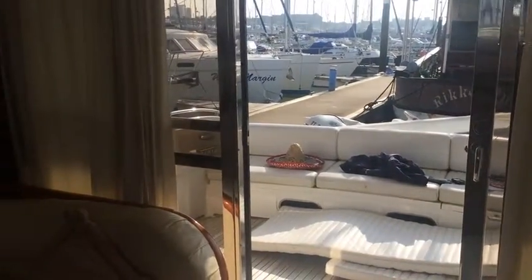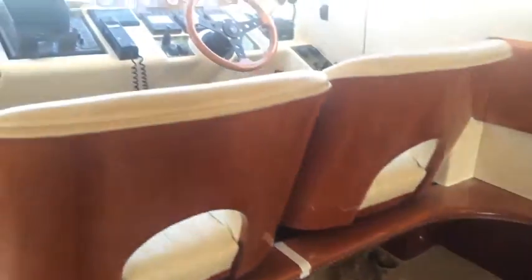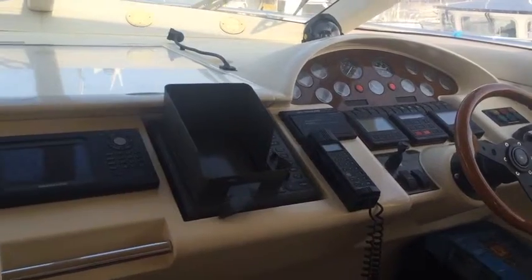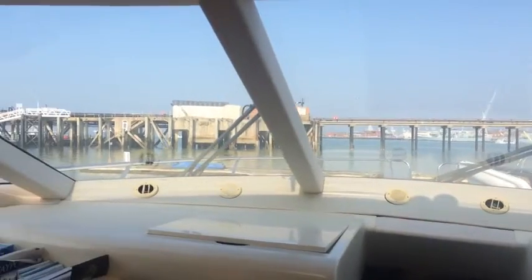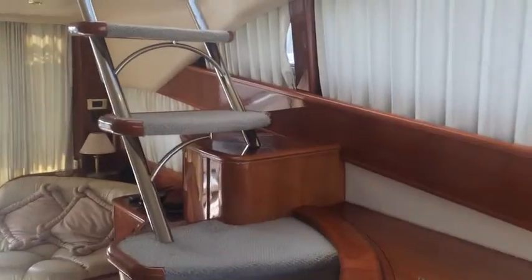Just looking out to the cockpit and bringing it back round. Galley on the right — step down into the galley. We've got the flybridge above. Looking out through the big aspect of windows. On the left here you can see a saloon table.